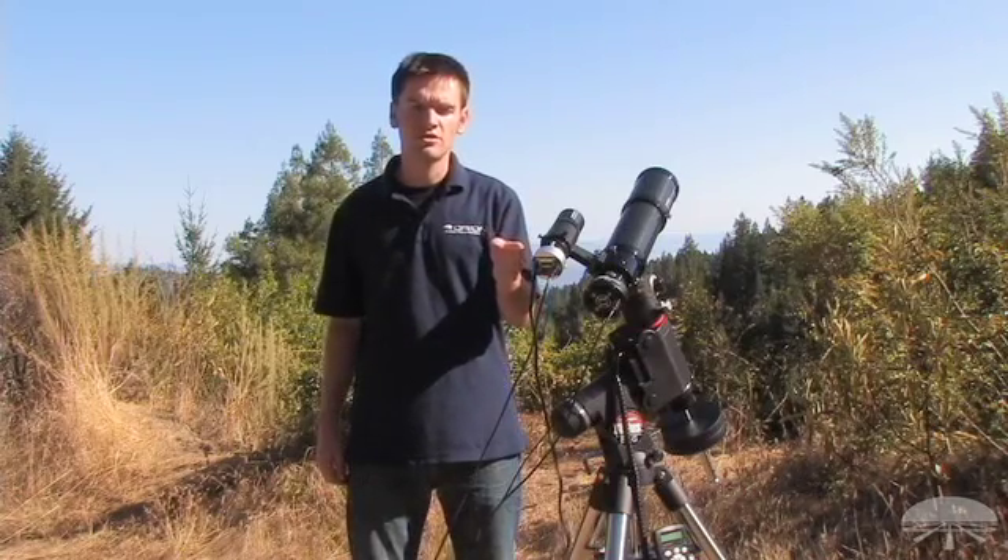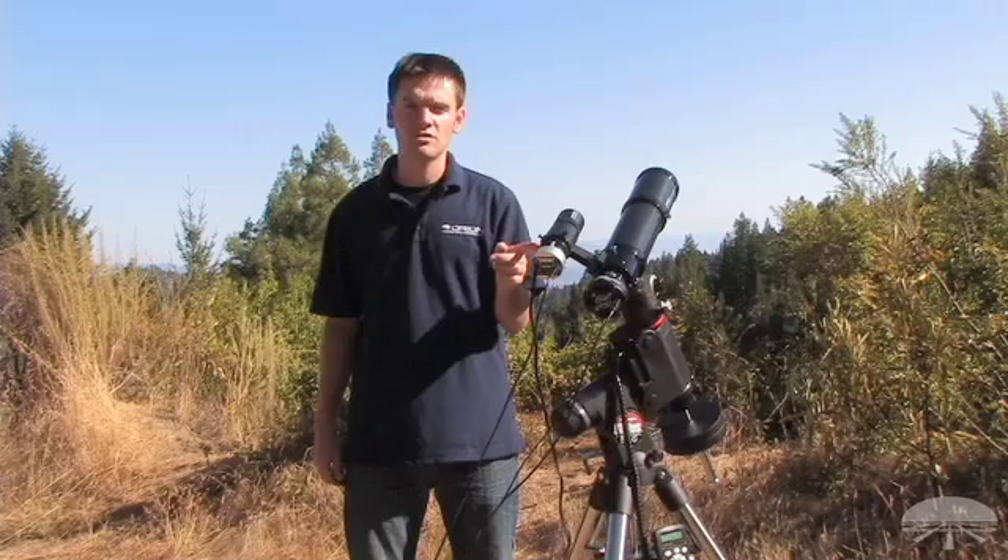Hello, I'm Brian with Orion Telescopes and Binoculars, and today I'm going to describe the importance of autoguiding with your deep space astrophotography setup. When I talk about an autoguider, I'm referring to a simple camera, such as the Orion Starshoot Autoguider, that monitors a star and sends tracking corrections as needed to your motorized equatorial mount.